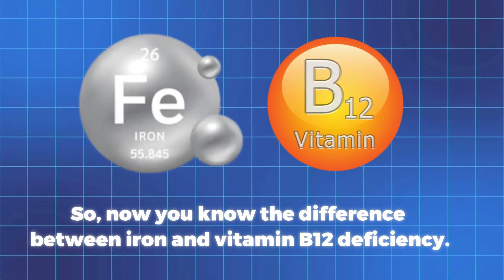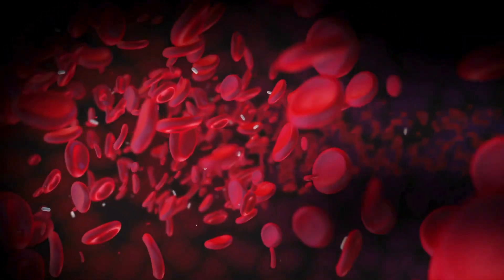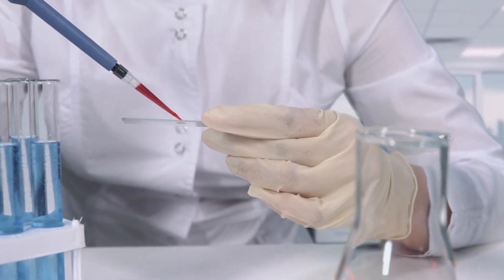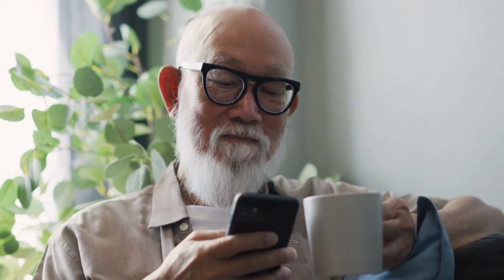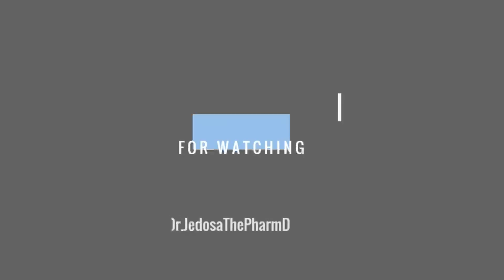So now you know the difference between iron and vitamin B12 deficiency. Iron is all about blood and oxygen transport, while vitamin B12 is crucial for nerve and brain health. If you have been feeling off, do not just guess — get tested and find the right solution. Remember, knowledge is power, and you have the power to make informed choices for your health. Thank you for watching.